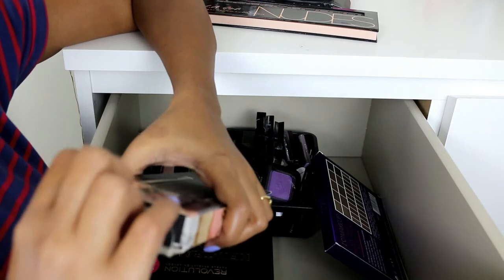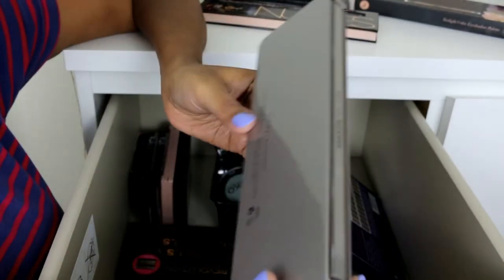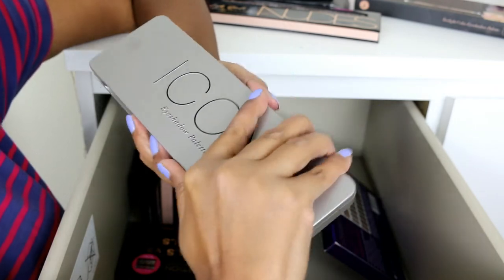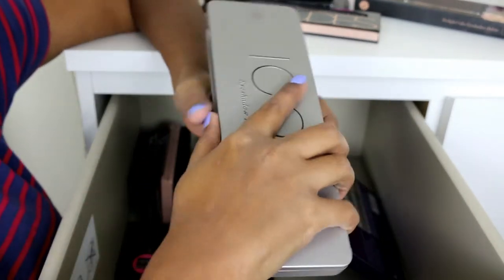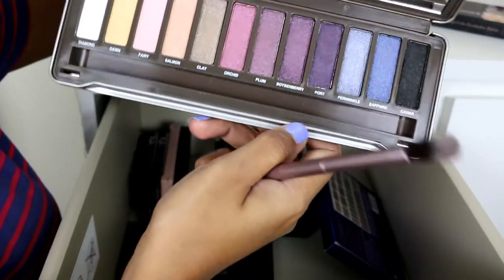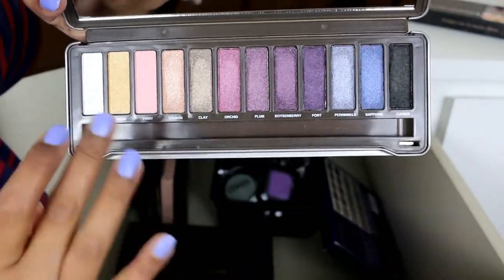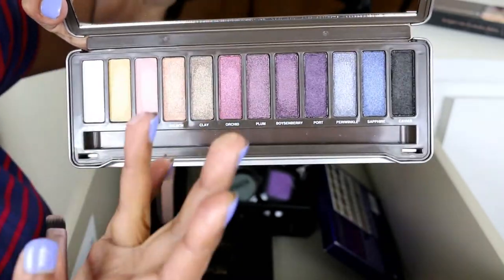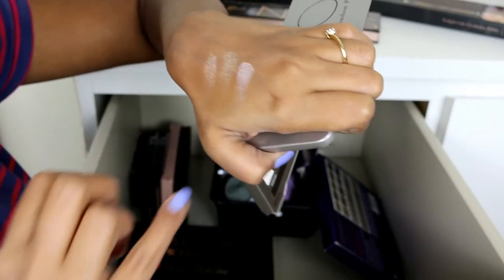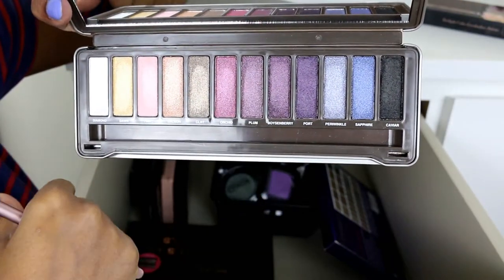Next is the Absolute New York Icon eyeshadow palette, which I got some time back and have actually never fully used. It has a really nice thin case and it wasn't very expensive — it's from the drugstore here in Singapore. The shimmers are really really good; it has pretty bright colors that I quite like.